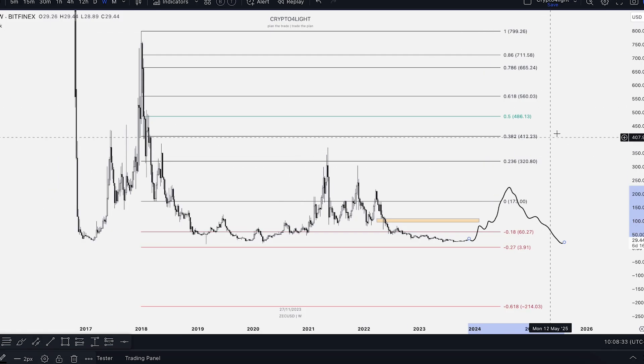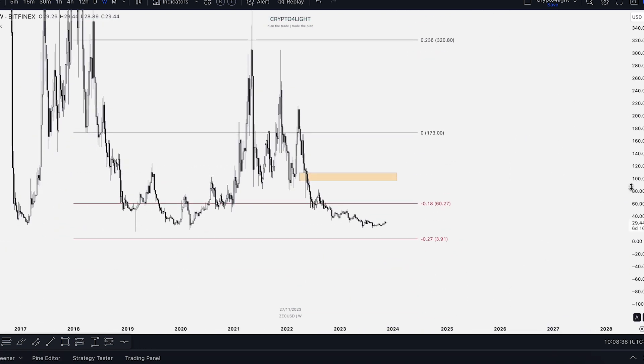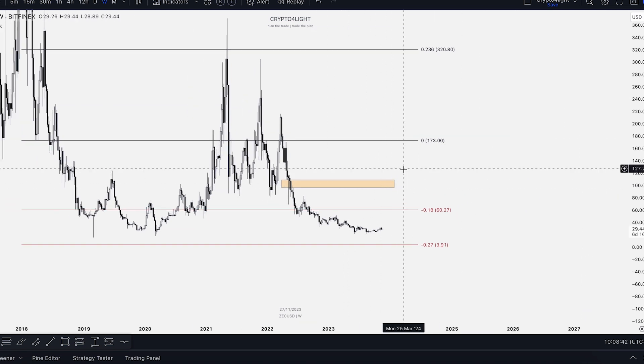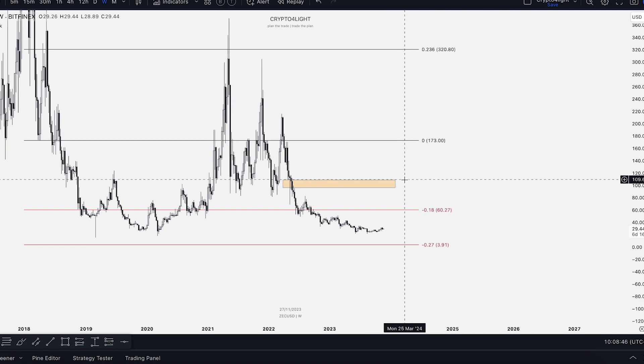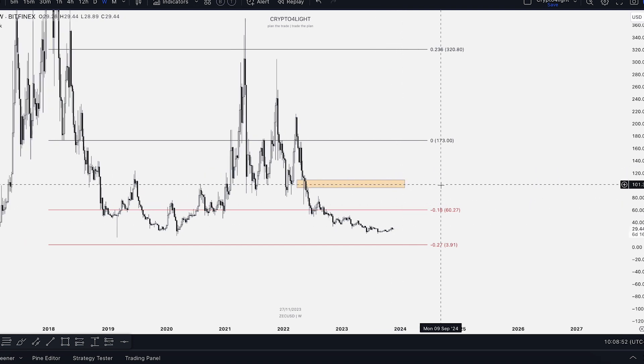That's why always build your average entry and build your average exit. We have only one monster gap here, so soon we'll go and test that. Close around 109 to 110 — we will close the monthly gap. It's just a matter of time, of course.